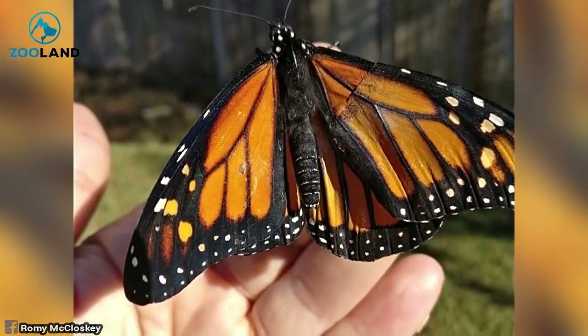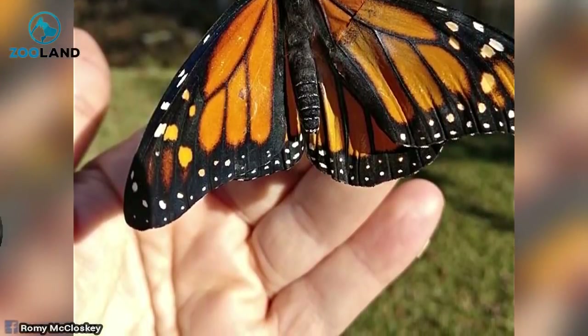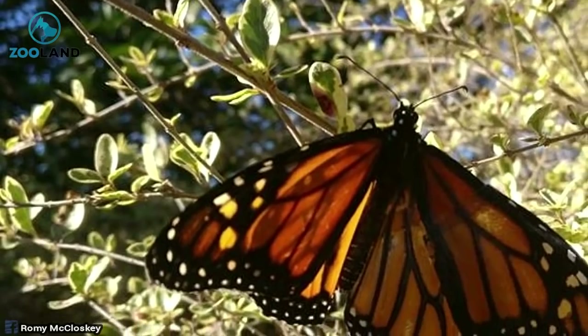The next day, after a bit of rest, it was time for the gorgeous creature to take flight. Sure enough, after a quick rest, the monarch butterfly was off and away.